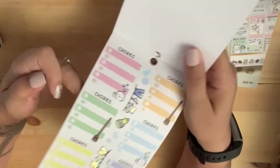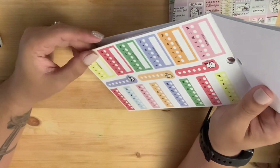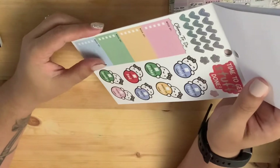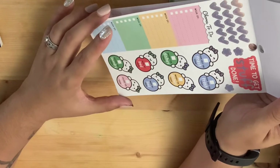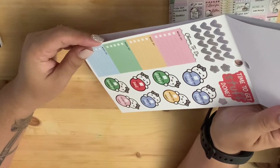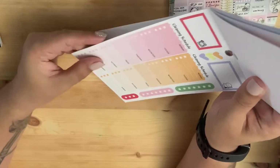This is like a household one. It has trackers for vitamins, medication, chores. Things like 'to do,' 'time to get stuff done,' 'took out the trash today,' 'washed the dishes,' 'made my bed,' 'did the laundry.' It also has a cleaning schedule for the week.